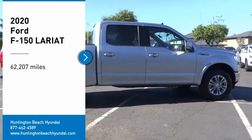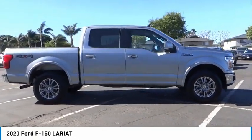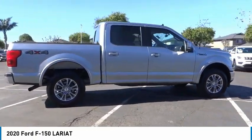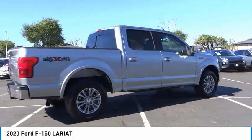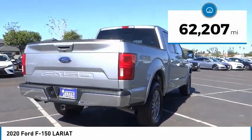Make a great choice today with the 2020 F-150. A Ford F-150 knows how to handle any situation. It's built to follow orders. No whining. This vehicle has less than 65,000 miles.